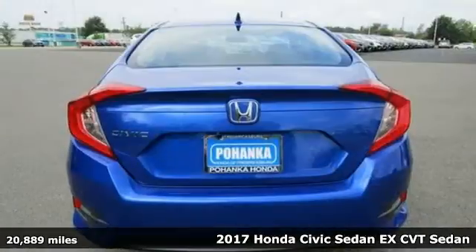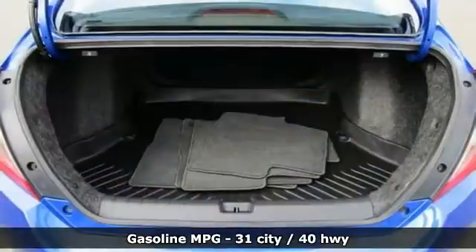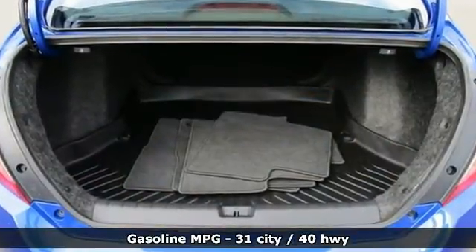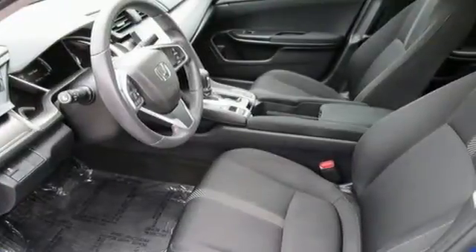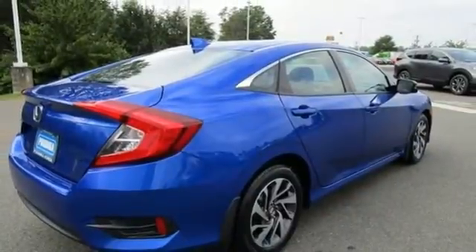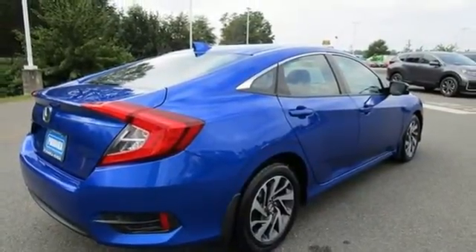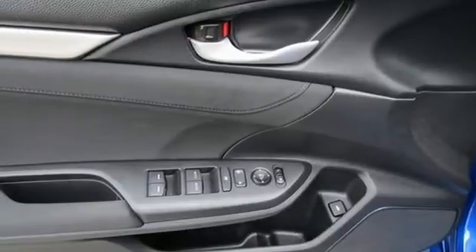It comes with all the amenities you need: streaming audio, remote engine start, manual tilting steering column, doors and push button start proximity key, manual telescoping steering column, continuously variable automatic transmission, power sliding and tilting sunroof, gas pressurized shocks, and an in-line 4-cylinder engine.